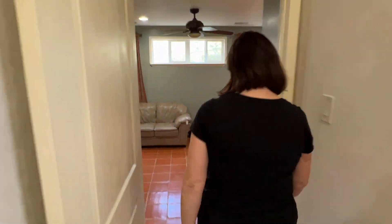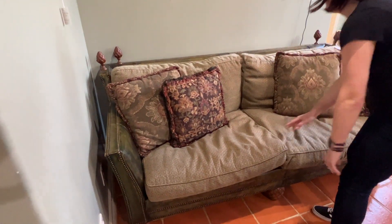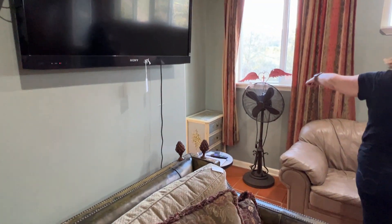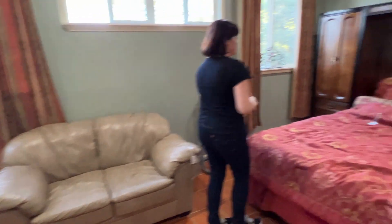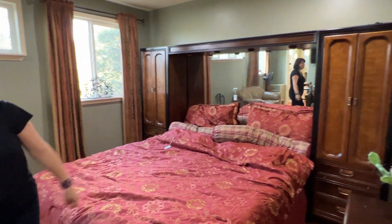In this bedroom we've got a leather sofa and more wall art. This TV is for sale, not the mount behind it. There's a love seat that matches the furniture in the living room, and a king bed with the wall unit.